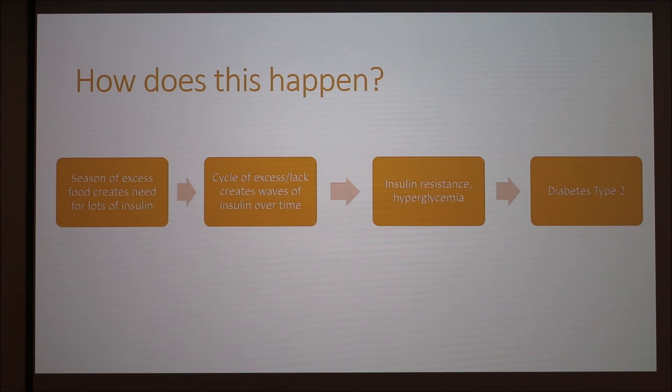Here's a basic overview of how Type 2 diabetes happens. During seasons of excess when there's a lot of food, you're taking in a lot of sugar and need a lot of insulin to get the sugar across the cell membrane. If you frequently have seasons of high insulin use followed by none, it creates waves of insulin and your body slowly becomes more resistant to them. As a result, sugar doesn't cross over to the cell membrane as well, stays in the blood, and results in hyperglycemia and Type 2 diabetes.